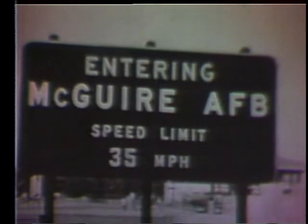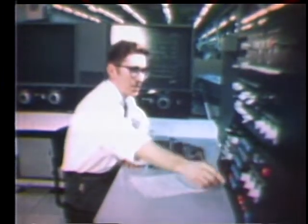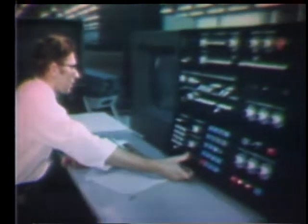Kingston is truly the birthplace of IBM real-time systems. A year later, the McGuire SAGE site went operational. General Curtis LeMay was on hand to inspect it. A computer was the size of a football field. Fifteen years later, our most powerful computer in Systems 370 is faster, does more work, and takes up less than 600 square feet.